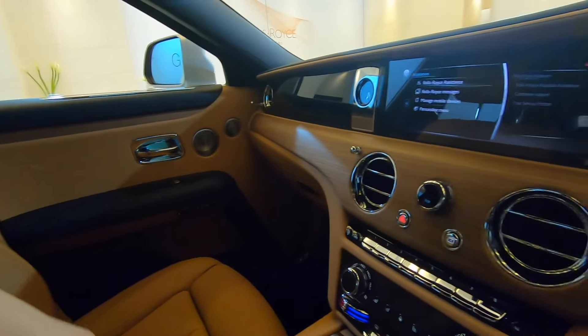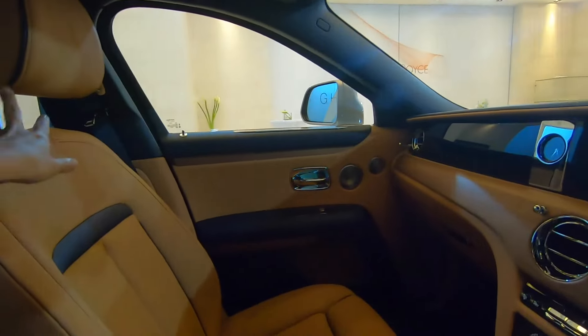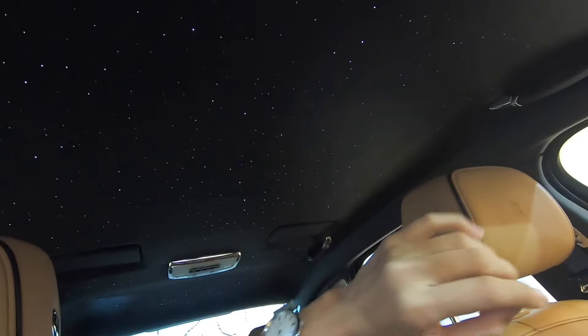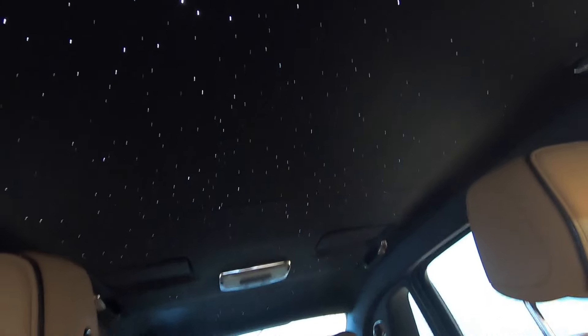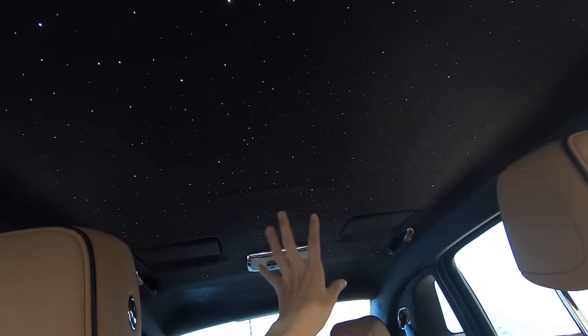Beautiful. And all this leather is hand stitched - all their leather is hand stitched, hand made. Everything is just beautifully done. And the Starlight Headliner - if you see it for a while, there are like shooting stars. You just saw one. Beautiful.